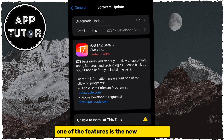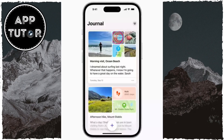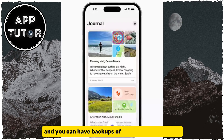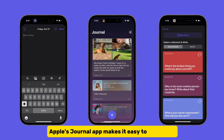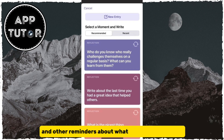One of the features is the new Journal app. Journal is an app developed by Apple to write journal entries and insert pictures, videos, and other content into entries. Your entries are stored locally on your iPhone, and you can have backups of your entries on iCloud. Apple's Journal app makes it easy to jot down a few thoughts when you're on your phone, and it provides you with writing prompts and other reminders about what you've done in a day.